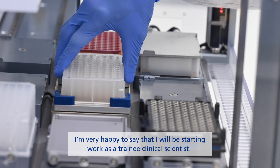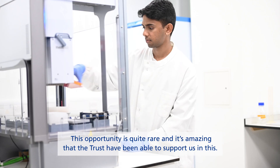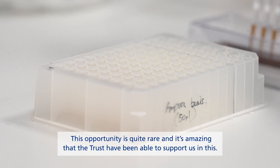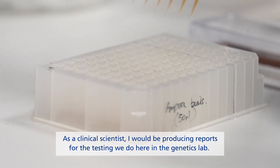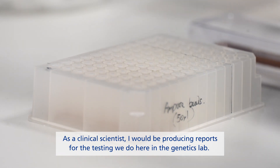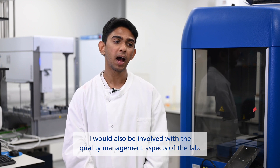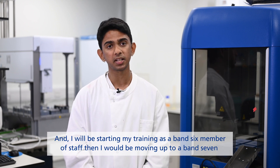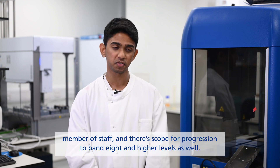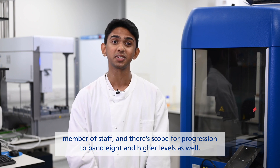I am very happy to say that I will be starting work as a trainee clinical scientist, and this opportunity is quite rare, and it's amazing that the trust has been able to support us in this. As a clinical scientist, I would be producing reports for the testing we do here in the genetics lab, and I would also be involved in the quality management aspects of the lab. I would be starting my training as a band 6 member of staff, moving up to a band 7, and there is scope for progression towards band 8 and higher levels as well.